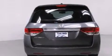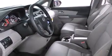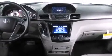Additional features include an auto dimming rear view mirror, a home link feature, a rear window defroster, and heated seats that can warm you up in seconds, keeping you and your passengers comfortable the whole trip.